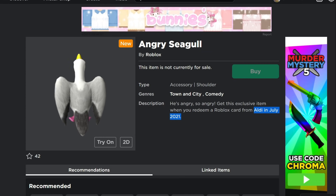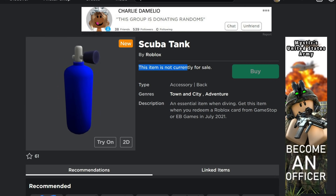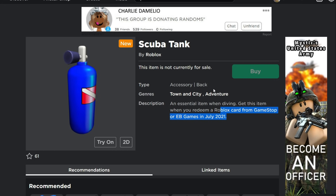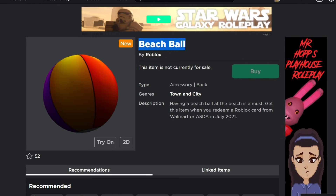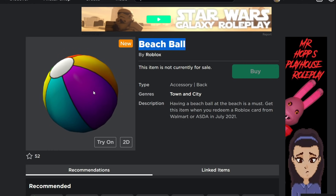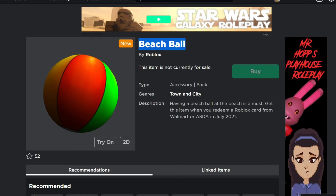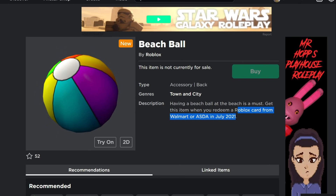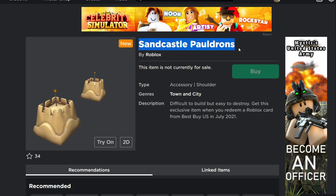The Angry Seagull is from an Aldi Roblox card — it's a shoulder pal, which is better because if it's going to poop it'll poop on your shoulder and not your head. The Scuba Tank back item is from EB Games or GameStop in July 2021. The Beach Ball is a back item with no straps, which is very weird, but you get it from Walmart or ASDA in July 2021. The Sandcastle Pauldrons are from Best Buy in the US in July 2021.